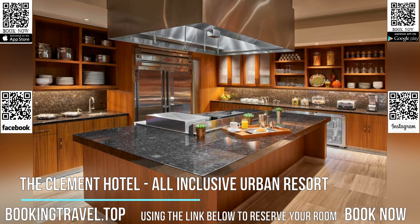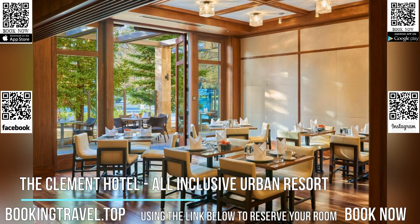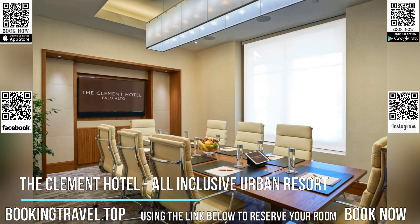Each air-conditioned room at the Clement is equipped with a 65-inch IPTV, a Nespresso coffee machine, and an in-room refrigerator. The spacious stone-lined bathrooms include guest robes, slippers, and free toiletries.